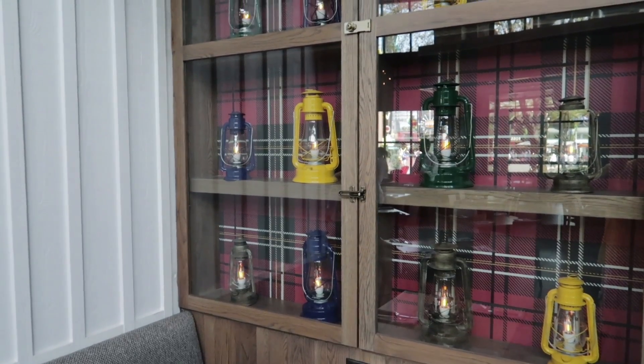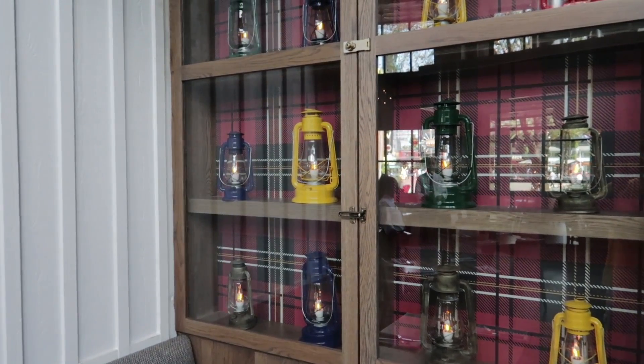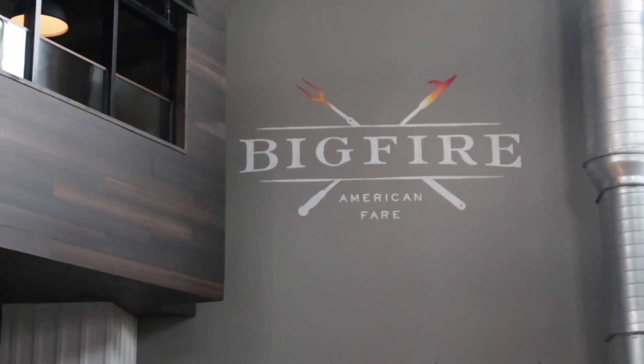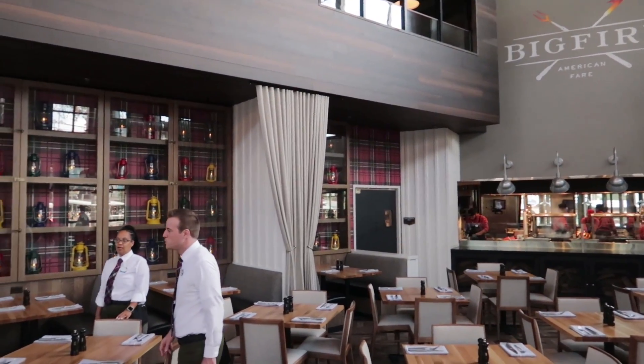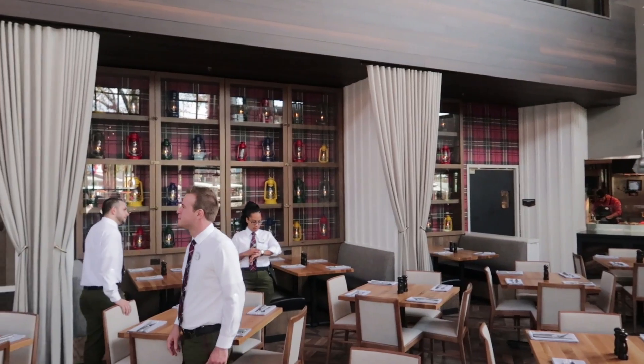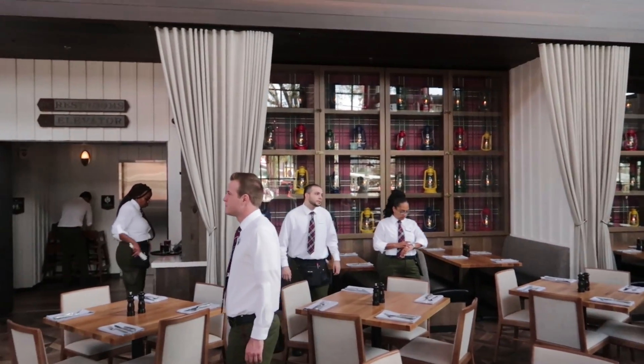All of the uniforms — the waitstaff, the chefs in the back, the hostess, and even the busboys and girls — they were dressed so cute. I kind of wanted to buy from their shop if they had one. You know, exit through the gift shop — I would shop there. Their uniforms are adorable. So, an A-plus for the decor and atmosphere.